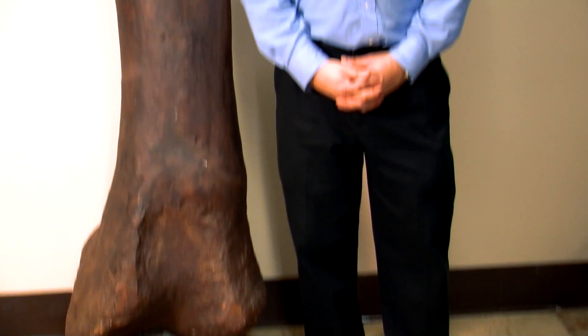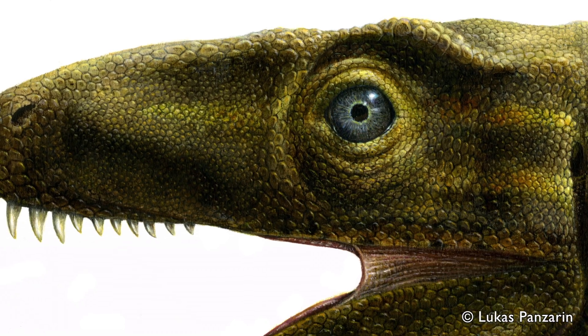My name is Matthew Carano. I'm the curator of Dinosauria at the Smithsonian's National Museum of Natural History. One of the things my research focuses on is the evolutionary history of predatory dinosaurs.